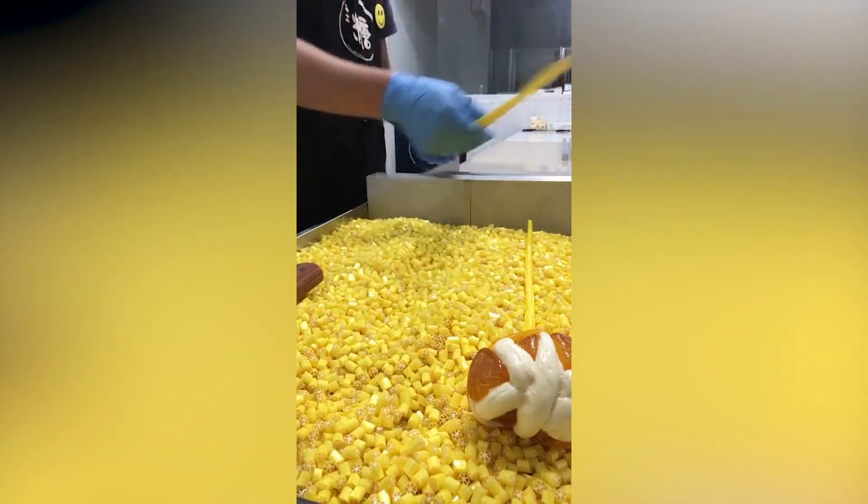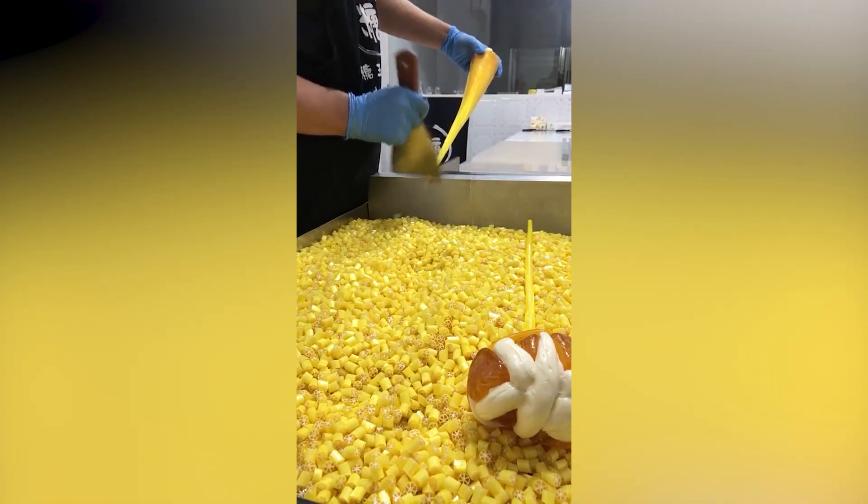Watch how this guy cuts up a large chunk of candy into smaller pieces. He is lightning quick.